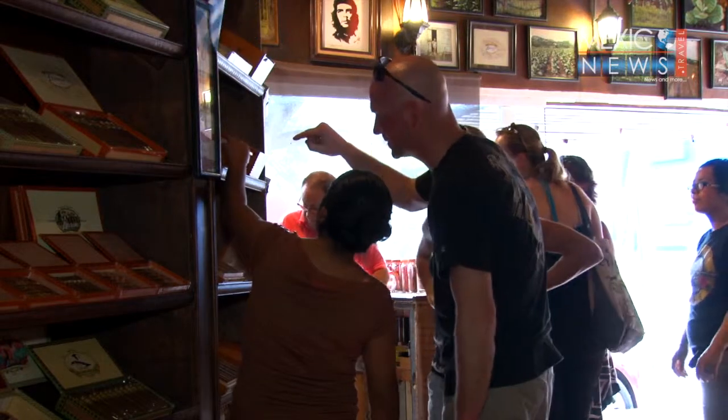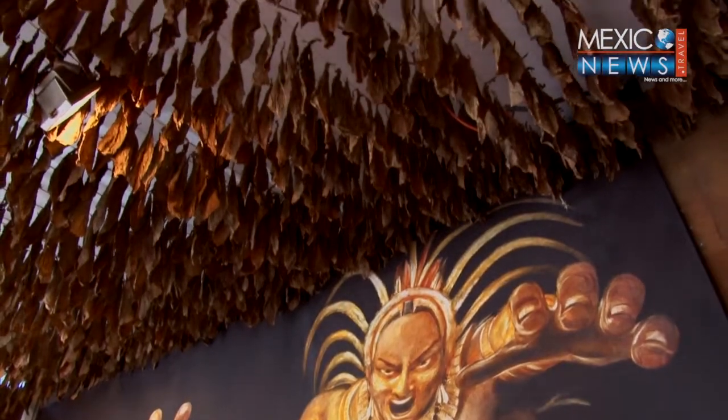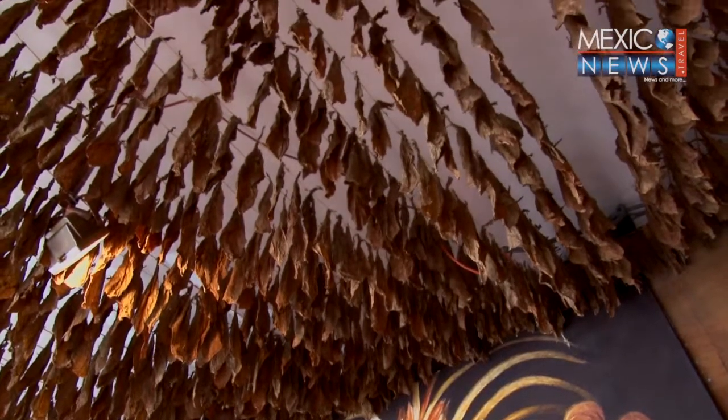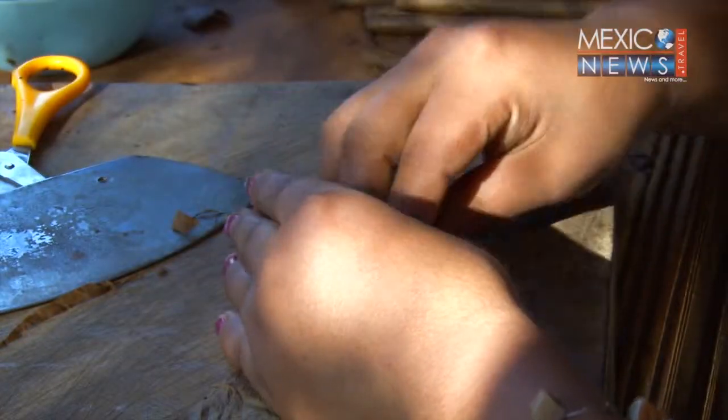The tobacco at this shop comes from the Mexican state of Veracruz, ready for the traditional cigar-making process, with cigars packaged right in front of the customer. The traditional process is handcrafted and the steps are simple.